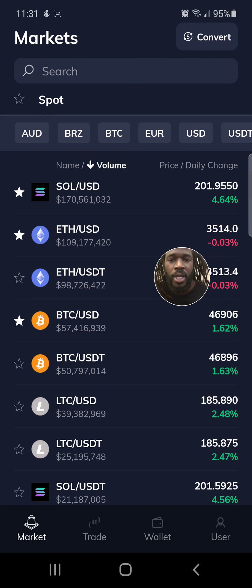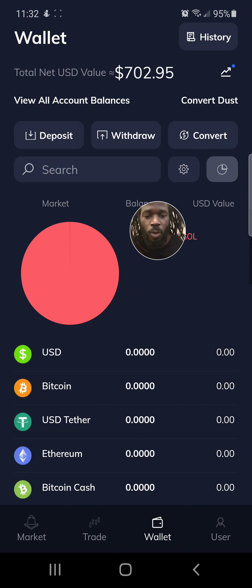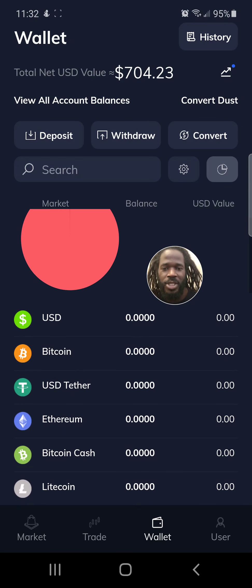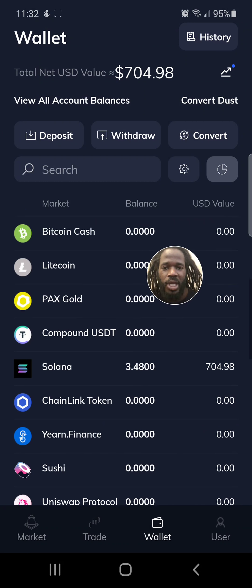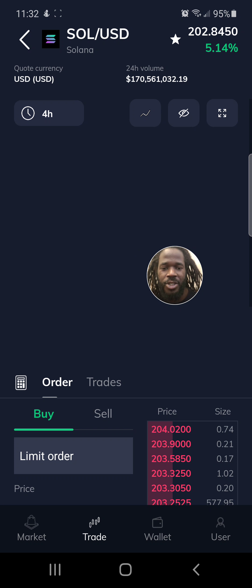Let me walk you through FTX a little bit. That's the wallet tab — you can see me clicking it here. You can see all the different assets you can send in. I started with Solana; you can start with any of the other coins. When you click on it, you'll get your address that you can send your funds into.